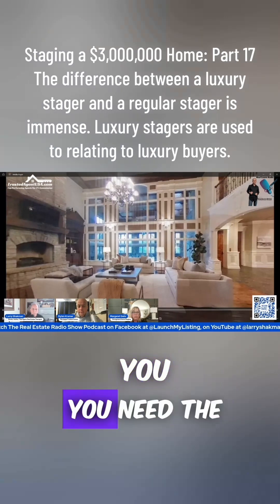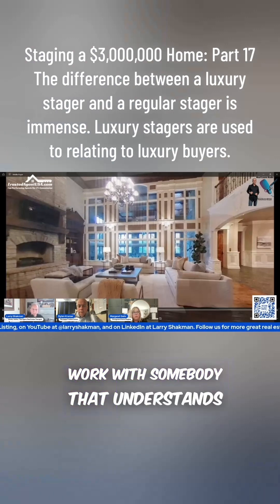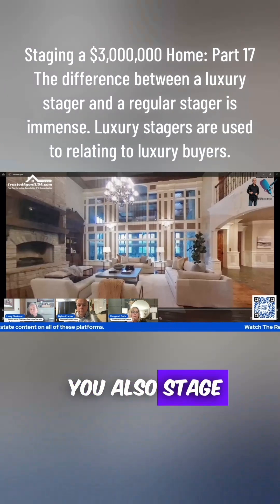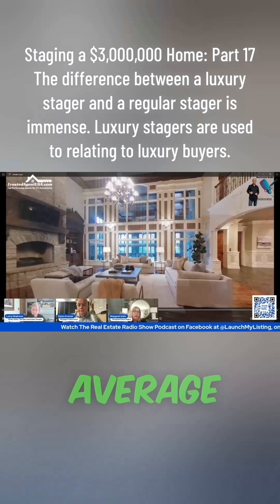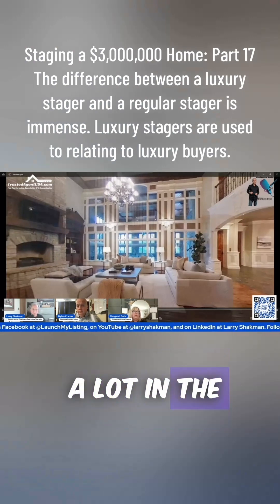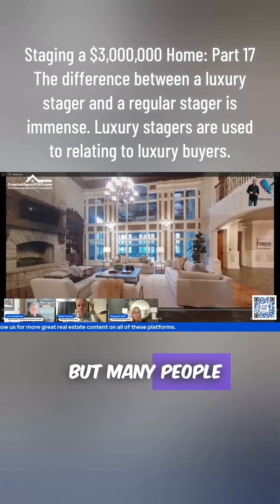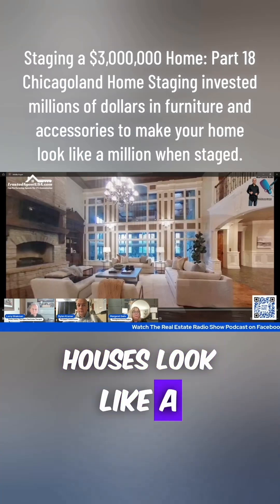If you're selling luxury properties, you need the right stager to fit. You've got to work with somebody who understands how to stage these types of properties — like Margaret and her team do. But Margaret, you also stage bread-and-butter properties too. Our average listing right now is 1.2 million, though we do a lot in the $500,000–$700,000 range and some $3–5 million homes. The biggest difference is not anyone can do the luxury, but many people can do a $500,000 house. Our $500,000 houses look like a million bucks.